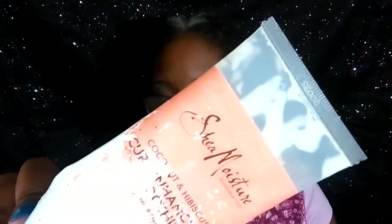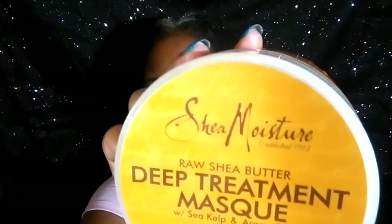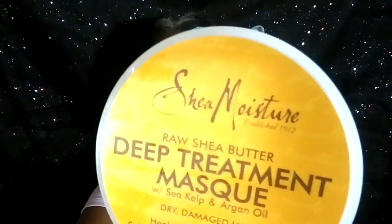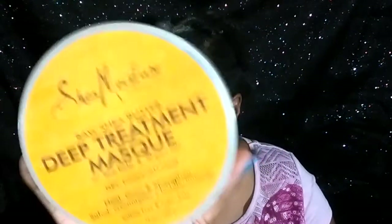This here is the Shea Moisture Curl Enhancing Smoothie. Like I mentioned, I like Shea Moisture's products — I don't think I've come across any Shea Moisture product I haven't liked so far. I've only tried their older stuff, nothing new yet. And this here is the Deep Treatment Mask. I do recommend this for anybody who has dry hair or whose hair is breaking. Even if you don't use it all the time, when you notice your hair needs some TLC, this is the product for you.